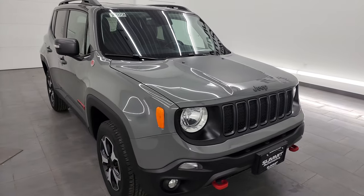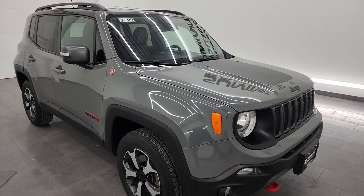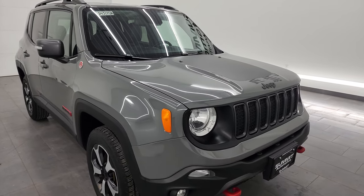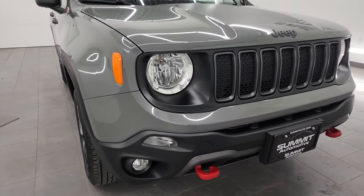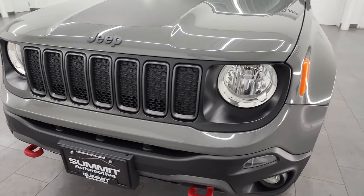This Jeep has been fully safety inspected by our service shop per the state of Wisconsin inspection process. It has a fresh oil and filter change, all the fluids have been checked and topped off, and this thing is 100% ready to go — and for the miles, it is super clean.